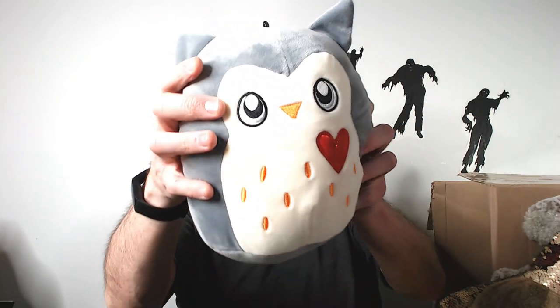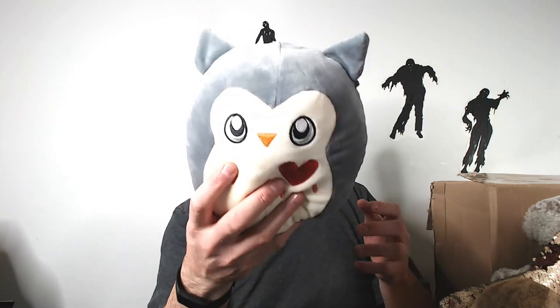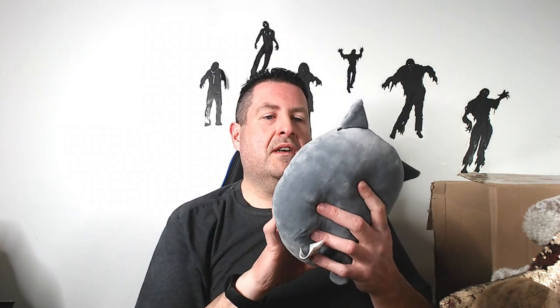We have a Valentine's Squishmallow — I was just talking about how the Valentine's ones are selling very well. I don't know if the owl is one of the rare ones, but I will for sure look it up. It could be anywhere from $18 all the way up depending on if this is one people want. Got to look that up.